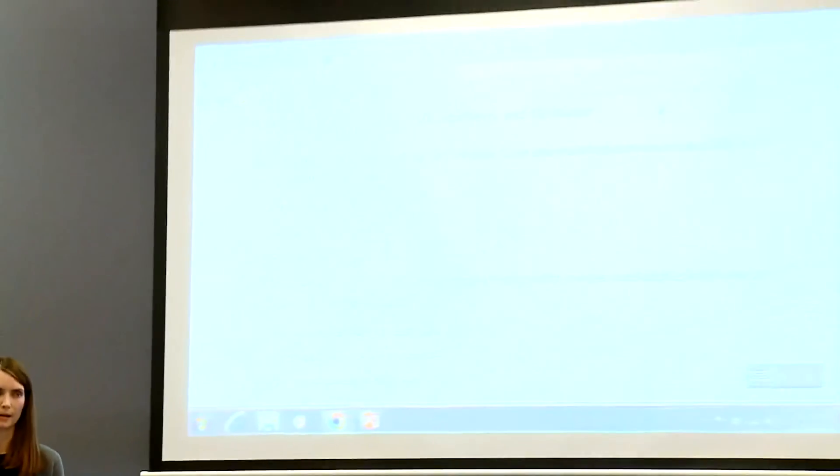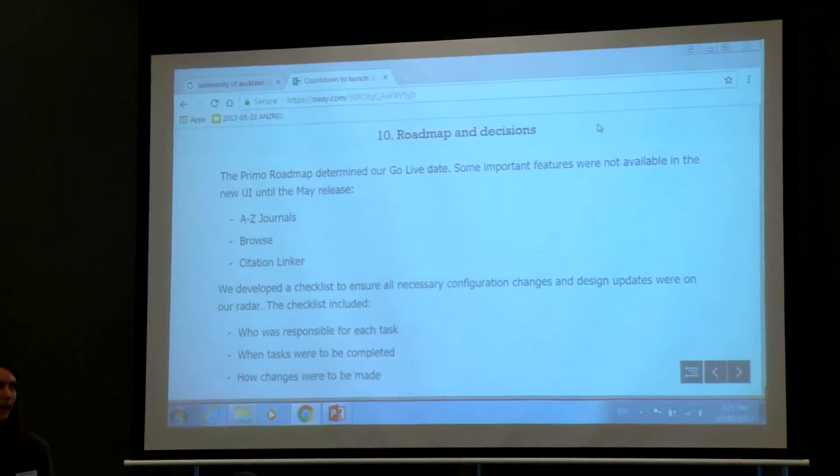The features affected were the A to Z journals list and the browse feature mainly, and citation linker hadn't even appeared on the PRIMO roadmap until then. They also developed a checklist listing every single item of configuration change they wanted to make — both before and after go-live — which helped them see who was responsible for what and where to go for further information.